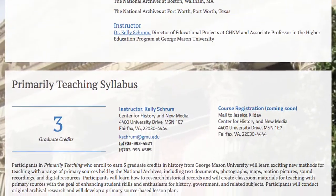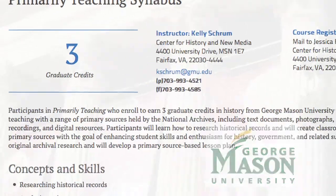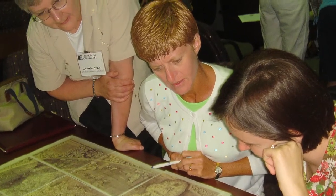Expand this learning and earn graduate credit in history at George Mason University. This three-credit course begins with the National Archives Summer Institute and continues into the fall semester.